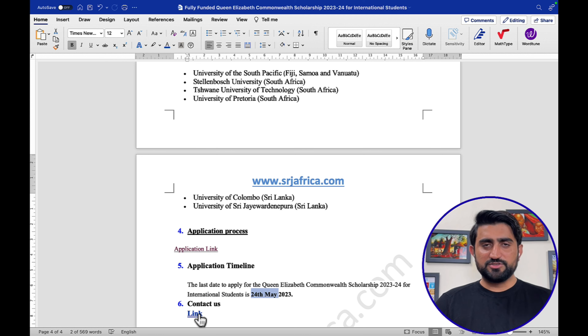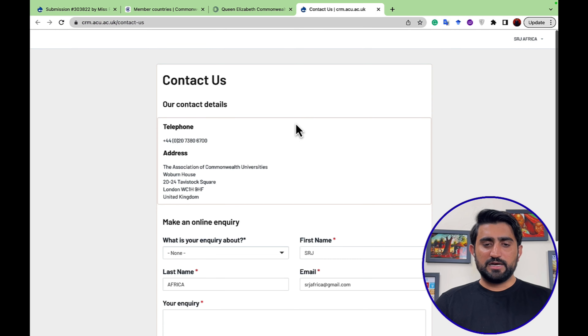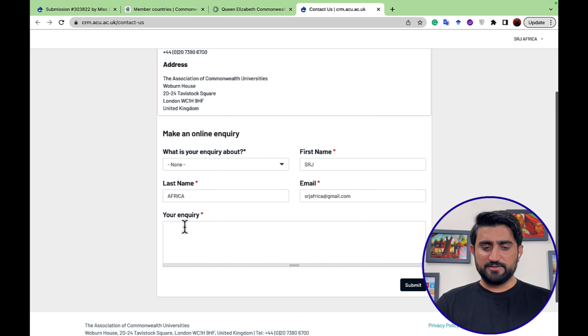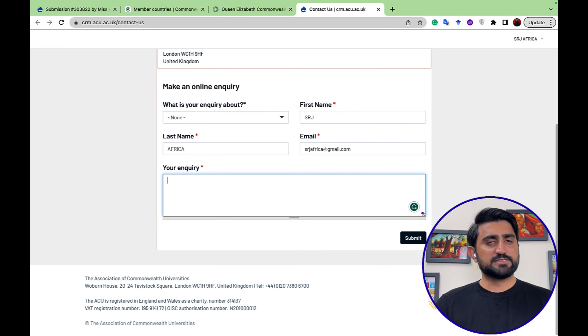Finally, there is contact information if you have any further queries. You can call the United Kingdom phone number provided, or submit an online inquiry by entering your first name, last name, email address, and message, then clicking submit.